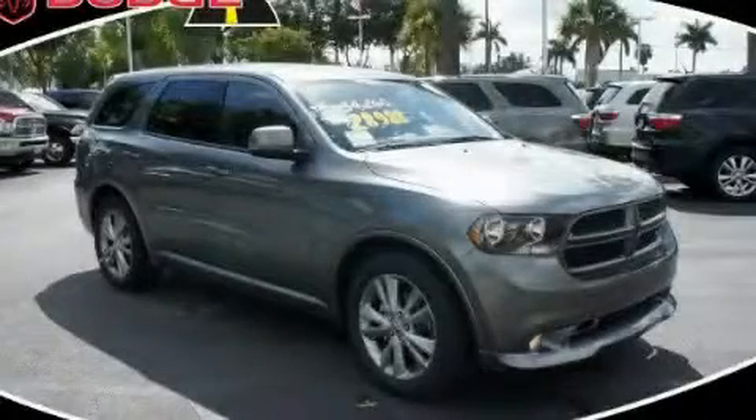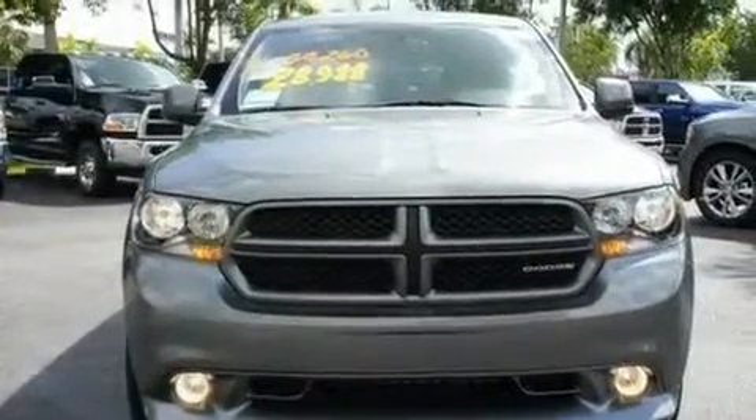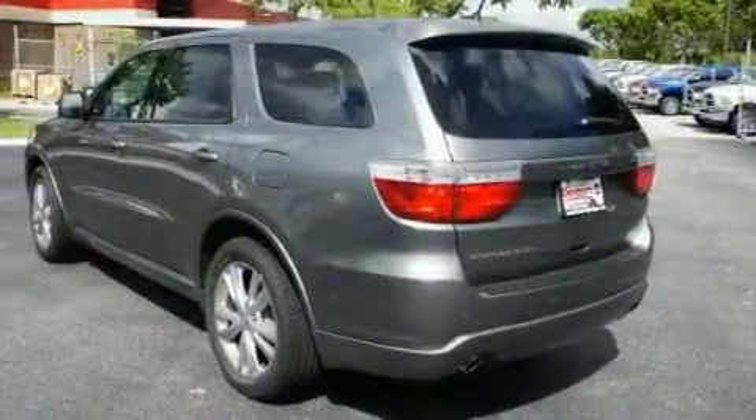This is a brand-new 2011 Dodge Durango, a big SUV for big fun. It features a 3.6-liter, six-cylinder engine and an automatic transmission.